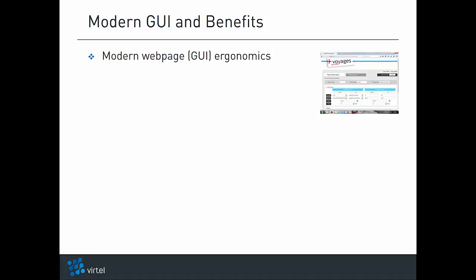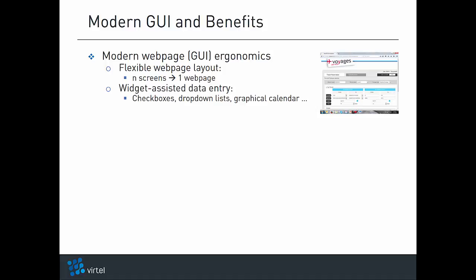Vertel Web Modernization replaces outdated green screen ergonomics with modern web user interface ergonomics. The workflow and layout are redefined — several screens can be replaced with a single web page. Data entry is assisted with widgets, checkboxes, drop-down lists, graphical calendars, and so on. Esoteric application codes are hidden from users, who no longer need to know or use them to drive the application.